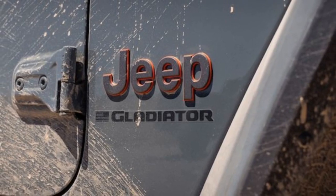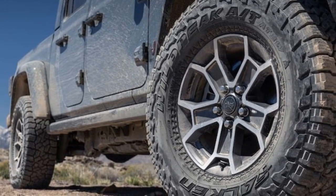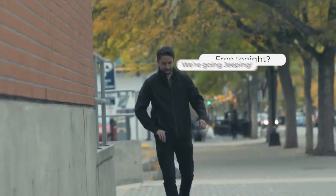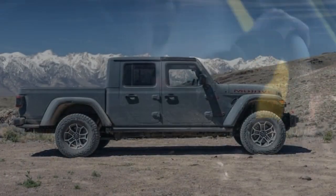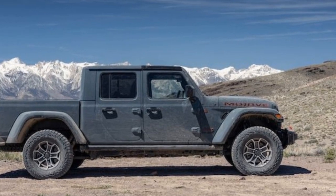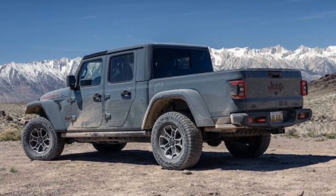The 2024 Jeep Gladiator Mojave X is a formidable off-road vehicle, thanks to its Off-Road Plus feature. Activating the Off-Road Plus button on the center stack enhances throttle response, adjusts transmission shift points, and nearly disables traction and stability control, allowing for maximum wheel spin. In this mode, you can also engage the rear locking differential. With the transfer case in 4 Auto or 4 High, Off-Road Plus gives drivers the freedom to steer with the rear, maximizing fun on open, bumpy terrain. In 4 Low, Off-Road Plus provides the optimal balance of traction and power for navigating slower-speed obstacles.